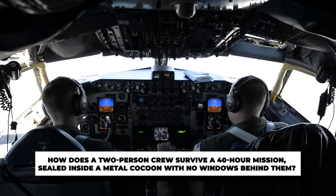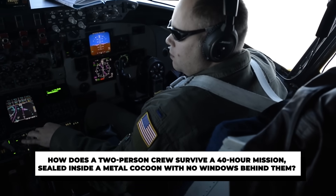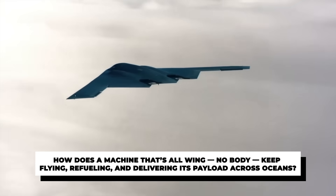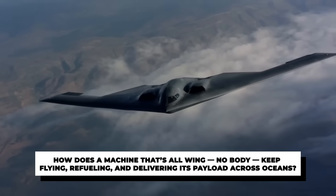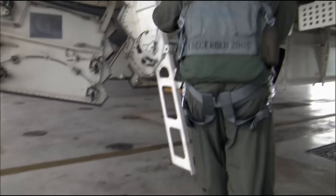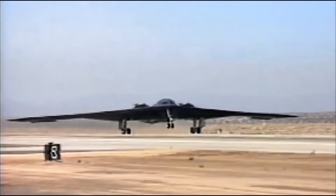How does a two-person crew survive a 40-hour mission, sealed inside a metal cocoon with no windows behind them? How does a machine that's all wing, no body, keep flying, refueling and delivering its payload across oceans? In this video, we're not just cracking open the B-2 — we're stepping inside. From the Spartan life of the crew to the cutting-edge tech that keeps this beast in the air.